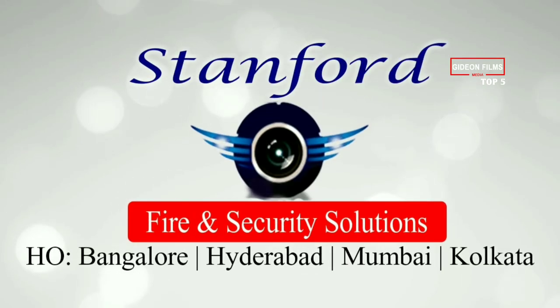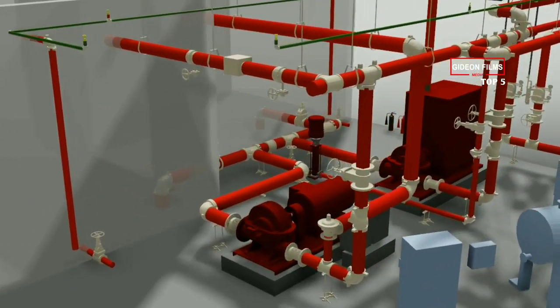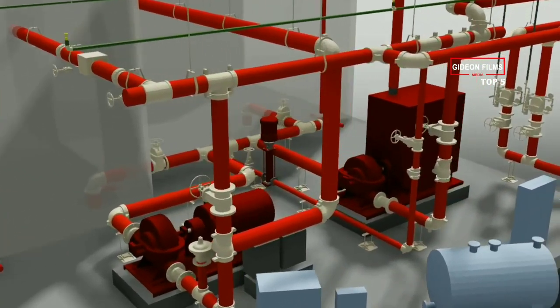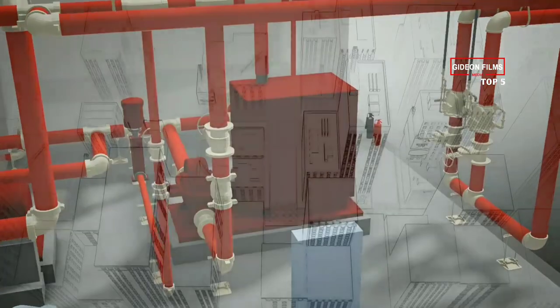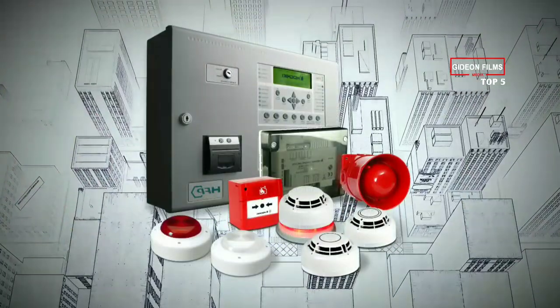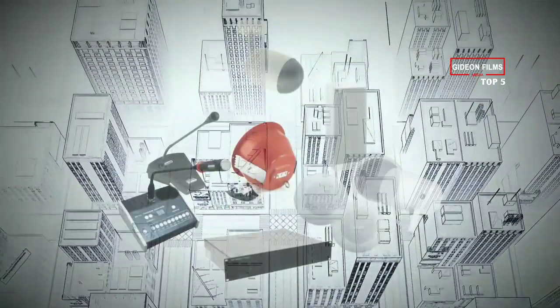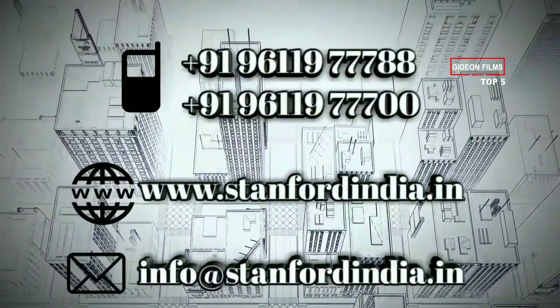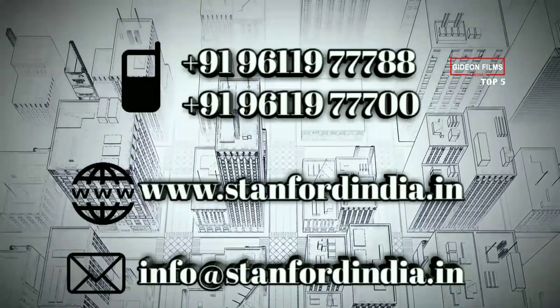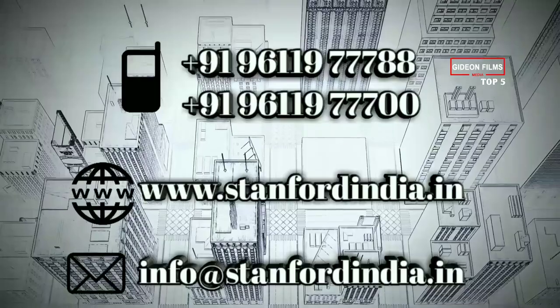This video is sponsored by Stanford Fire and Security Solutions. Stanford Fire and Security Solutions specialize in Supply, Installation, Integration, Rectification, Testing, Commissioning, Service and Maintenance of Fire Hydrant Systems, Fire Alarm System, CCTV System, Access Control System and Public Address System. For more details contact the number on screen or visit us at www.stanfordindia.in — email: info@stanfordindia.in.